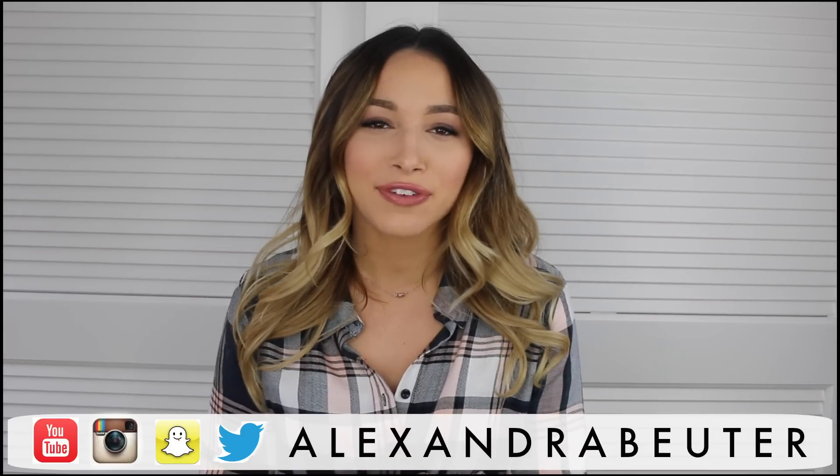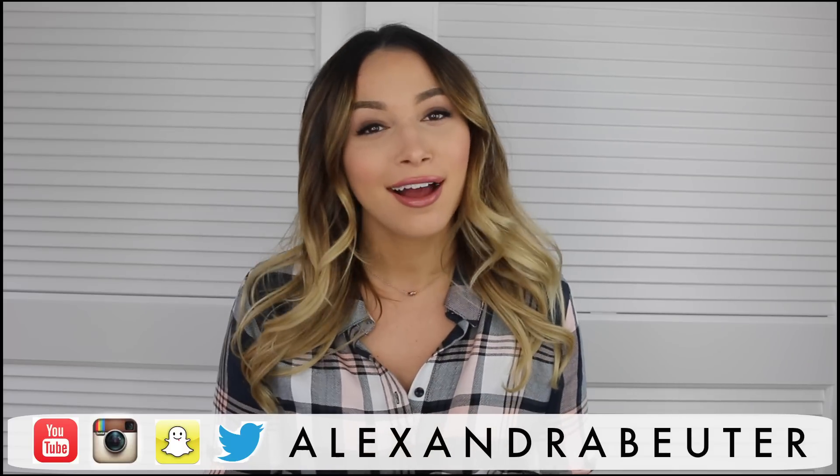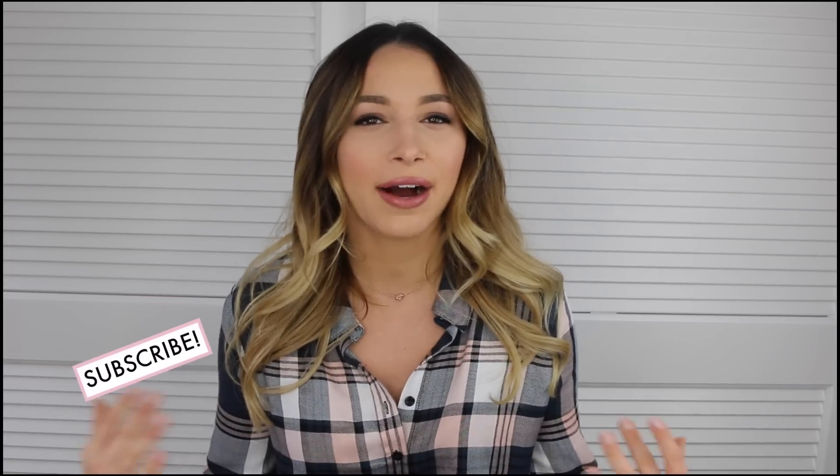Hey guys, thanks so much for watching, welcome back to my channel. For today's video I'm doing a very highly requested video — a lot of you guys have been asking for this. It's a 'What's on my iPhone' video, where I'm going to show you all the apps I use, how I set up and organize my phone, and all that good stuff.